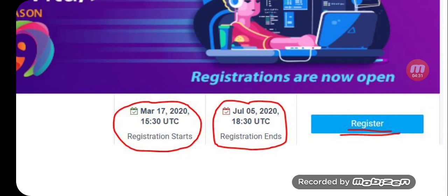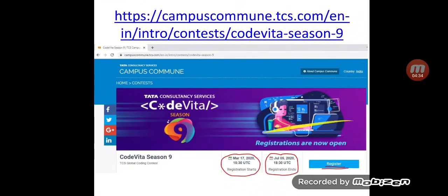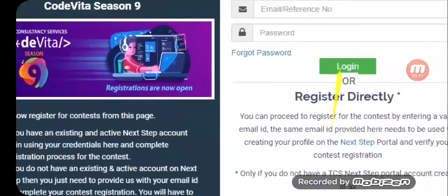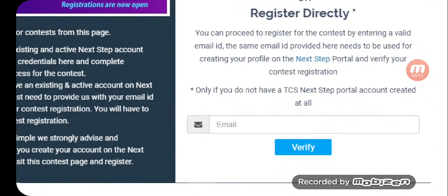You can click on the Register button to go to the login page. There are two ways of logging in. One: if you already have an account on TCS Next Step Portal, you can use your email or reference number — that is your CT or DT number — then enter your password and log in. If it is your first time, you need to provide your email and click on Verify.